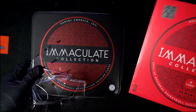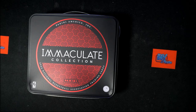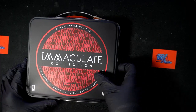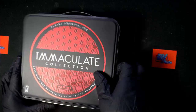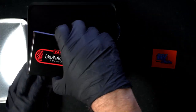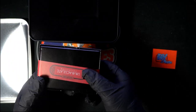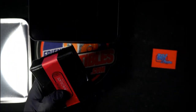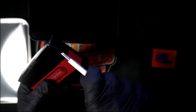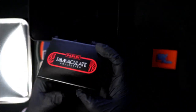Let's pull you something huge out of here, can't wait to rip it. Good luck, JJ, good luck man. Let's pull you something crazy out of Immaculate Basketball — let's do it!